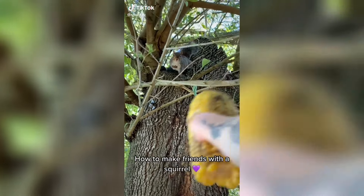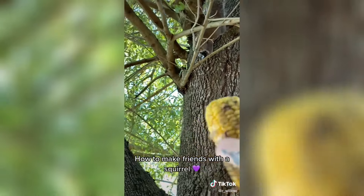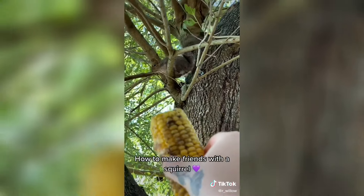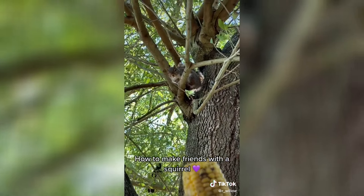Yeah, it's for you! Come on! Come on, my friend! Where should I put it? You got a screech. Yeah, it's for you!